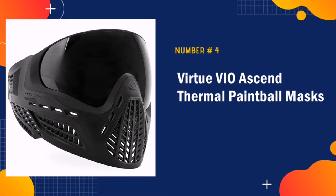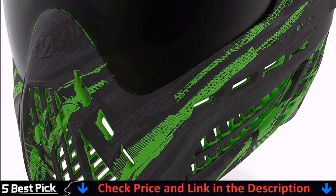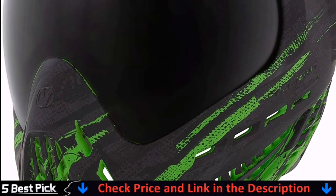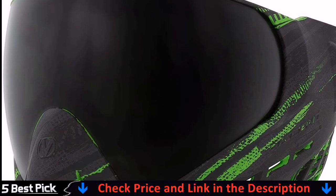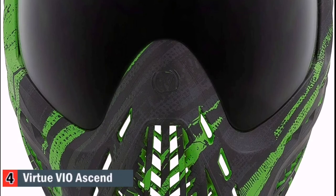The Virtue VO Extend Paintball Mask is our fourth choice. It can be considered a hybrid — although styled as goggles, this protective gear appeals to speedball and woodsball players alike, since it is quite unique. The mask is all about the lens. The huge mirrored visor is very wide and provides excellent vision.